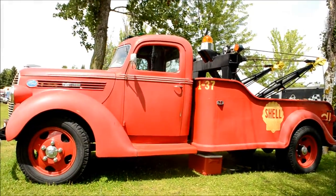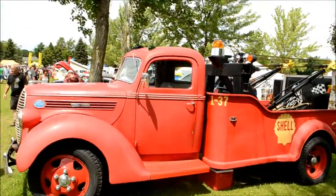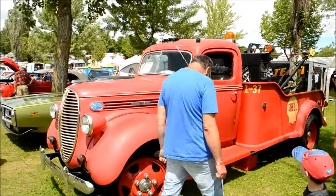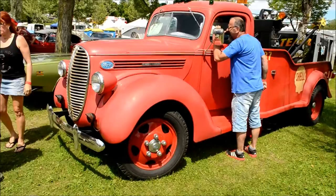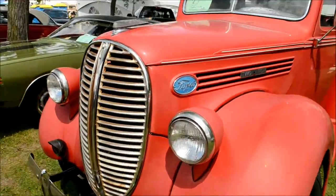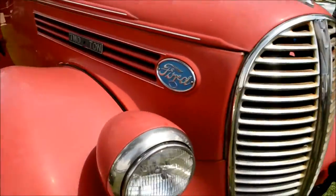Oh my god guys, look at this — this melts my butter. 1937 Ford two-ton wrecker. Is this thing ever beautiful or what? And of course now I start filming and everybody's walking by. This truck looks very original, man, very original. I thought it was a '38 but it's a '37.